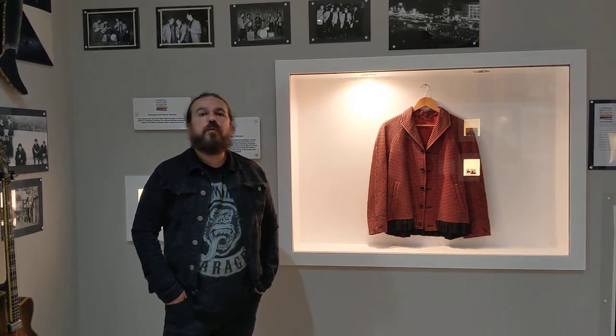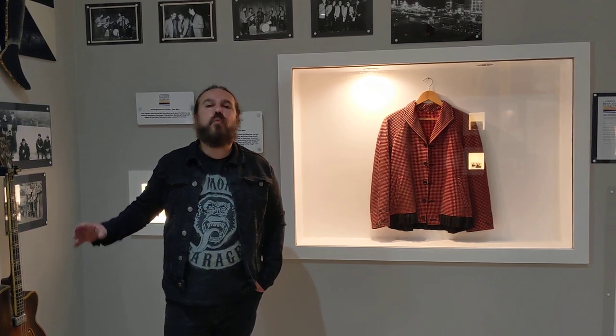We're at the Liverpool Beatles Museum — Liverpool's most authentic, unique and original Beatles Museum — because you're going to see items here that you can't see anywhere else in the world.